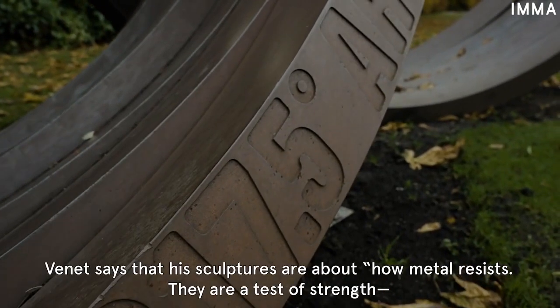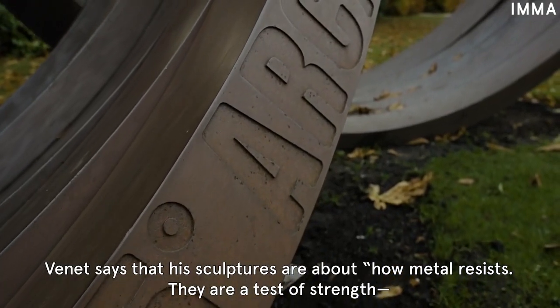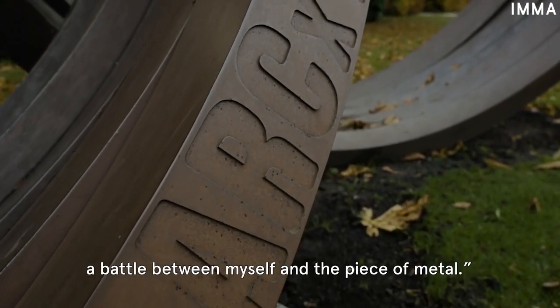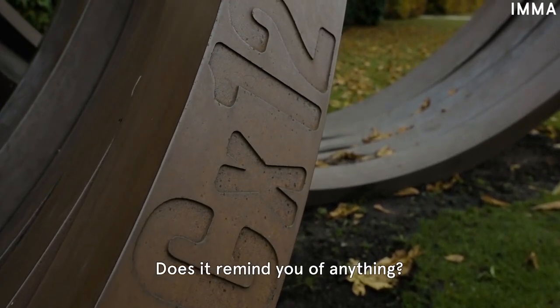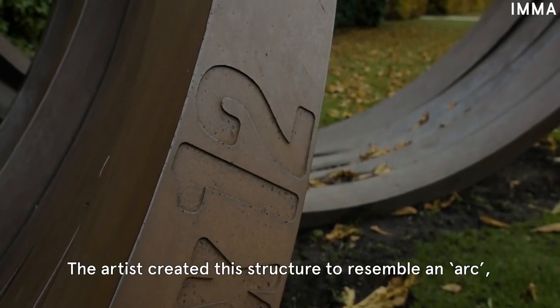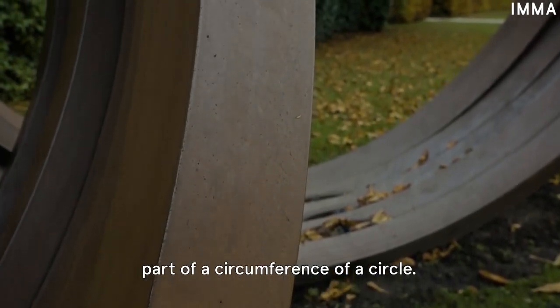Vinay says that his sculptures are about how metal resists. They are a test of strength — a battle between himself and a piece of metal. Does it remind you of anything? The artist created this structure to resemble an arc, part of a circumference of a circle.